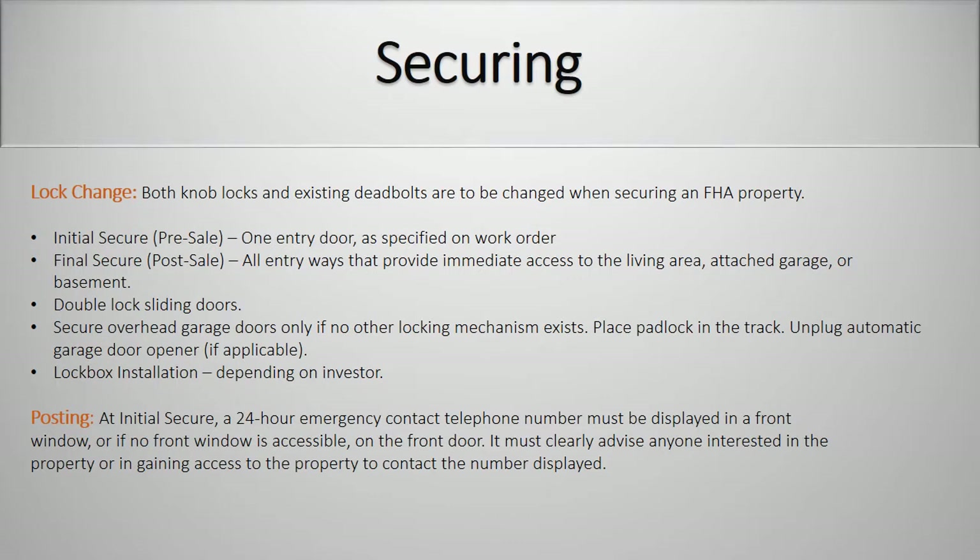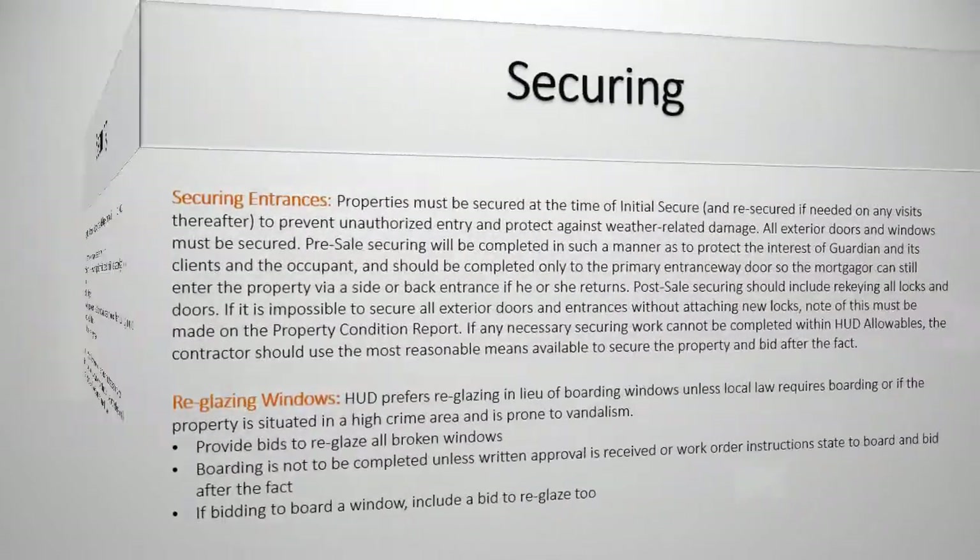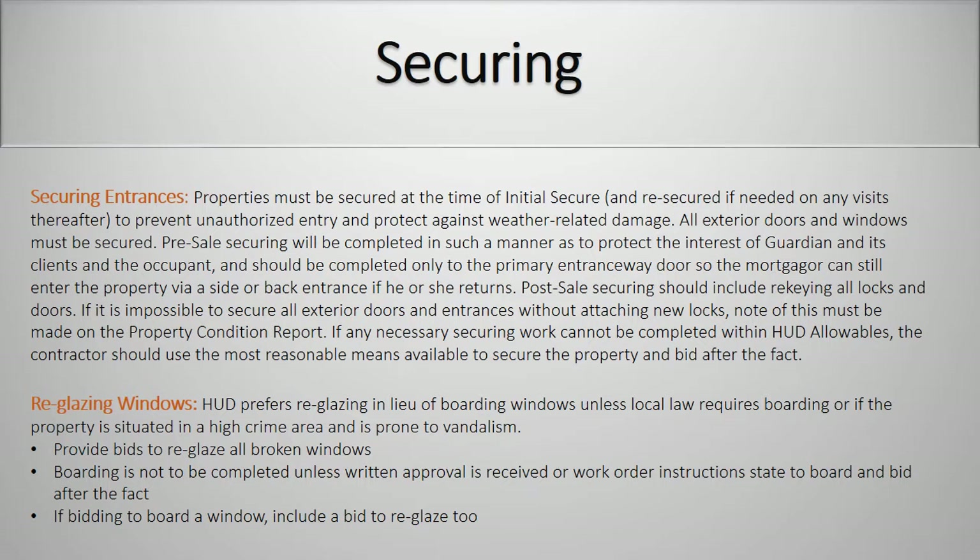Securing and lock change. Both knob locks and existing deadbolts are to be changed when securing an FHA property. Initial secure pre-sale: one entry door as specified on work order. Final secure post-sale: all entryways that provide immediate access to the living area, attached garage, or basement. Double lock sliding doors. Secure overhead garage doors only if no other locking mechanism exists — place padlock in the track. Unplug the automatic garage door opener if applicable. Lock box installation depending on investor. At an initial secure, a 24-hour emergency contact number must be displayed in the front window, or if no front window is accessible, on the front door. It must clearly advise anyone interested in the property or in gaining access to the property to contact the number displayed. Properties must be secured at the time of an initial secure and re-secured if needed on any visits thereafter to prevent unauthorized entry and to protect against weather-related damage.